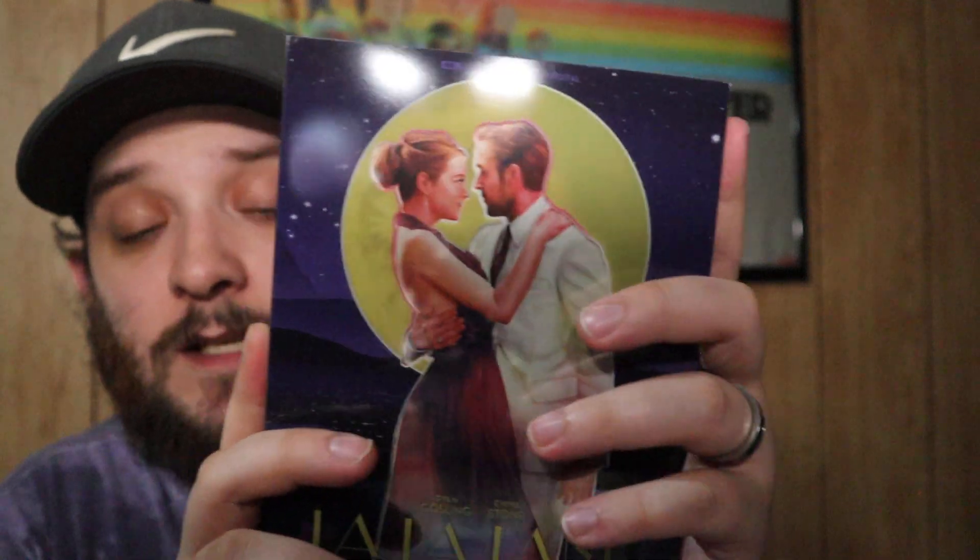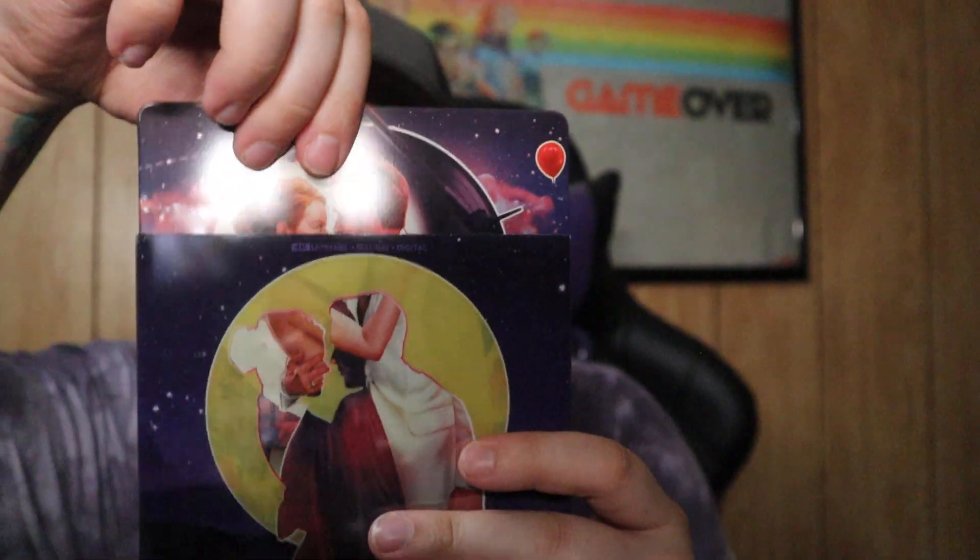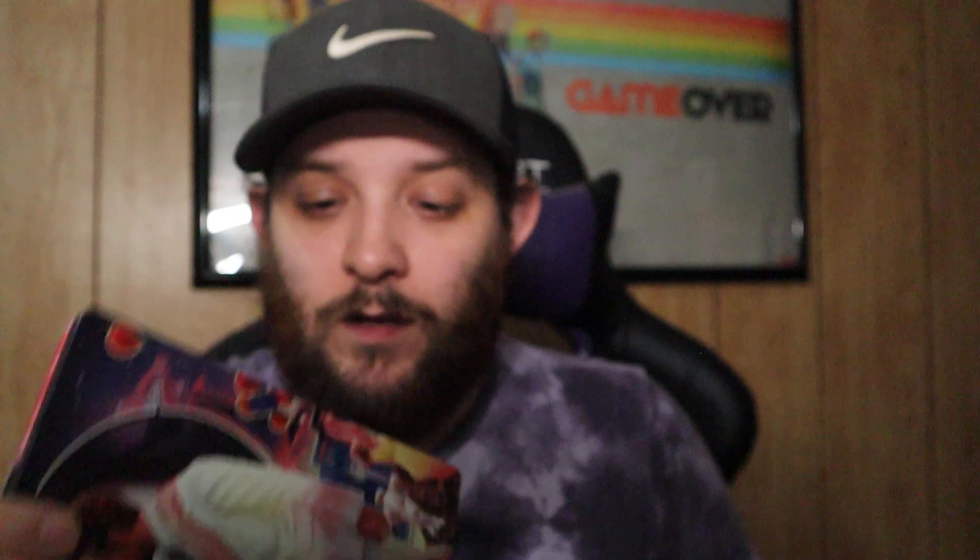I know I said I wasn't a fan of musicals, but I do like this movie and I love this steelbook — and that is La La Land. It's a fantastic steelbook.